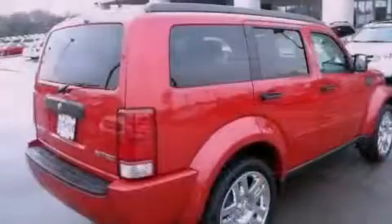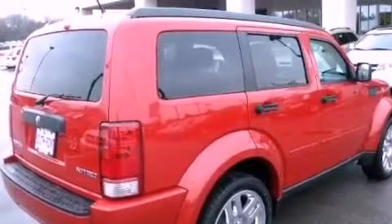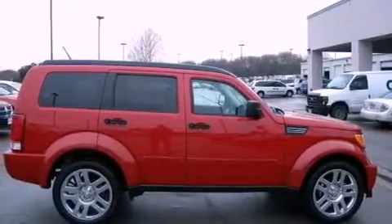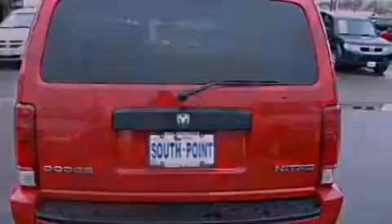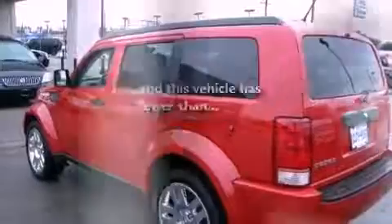Features include a low-tire pressure indicator, full-power accessories, a rear window defroster, a Sentry key theft deterrent system, fog lamps, roof rails, a stability control system, an anti-lock braking system, and a keyless entry system. And this vehicle has fewer than 9,000 miles on the odometer.